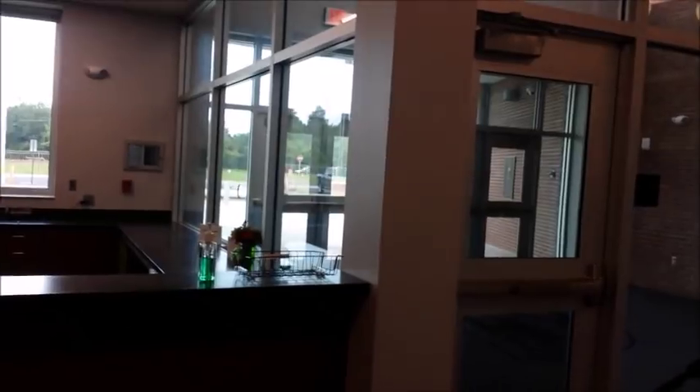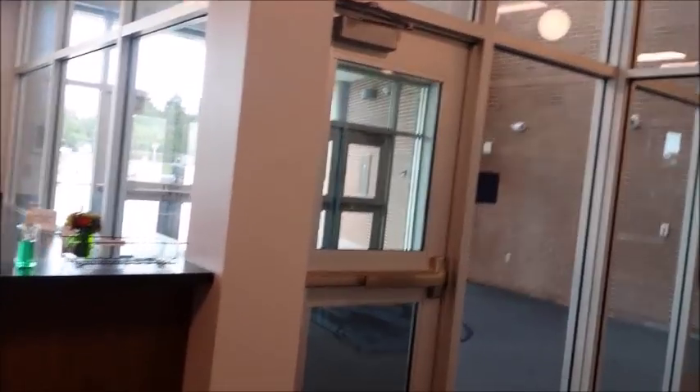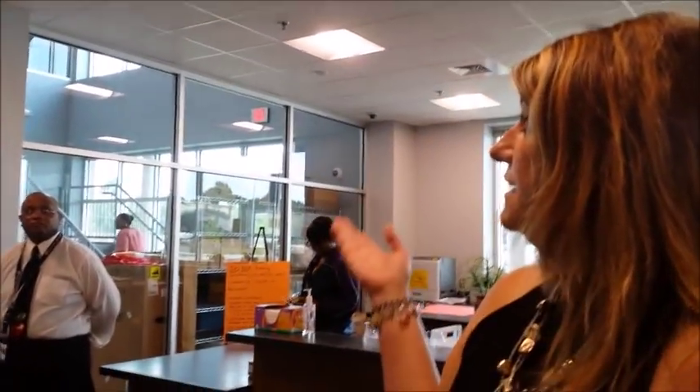The school has many safety and security measures. Right now we're in the admin suite. When you walked in, you had to be buzzed in. You could be buzzed into the front office or into the main part of the school. The admin suite houses administrators, guidance counselors, and data specialists, and there is immediate access to the upstairs through the admin area.